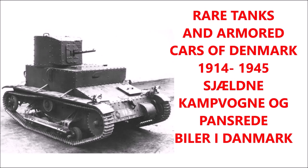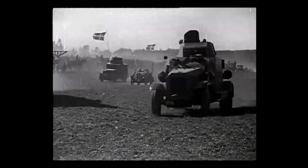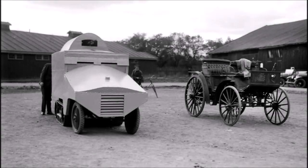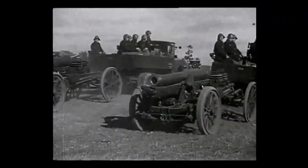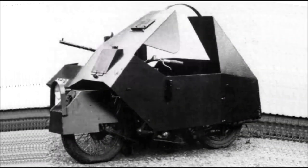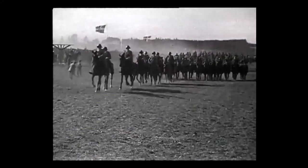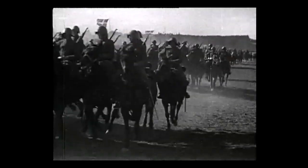What is up there YouTube? This is J-Man Time and today I have a video on rare tanks and armored cars of Denmark that were produced between the First and Second World Wars, between 1914 and 1945. Denmark is actually one of those countries that rarely gets documented when it comes to tanks and armored fighting vehicles, as Denmark was neutral in World War I and was invaded illegally during the Second World War.